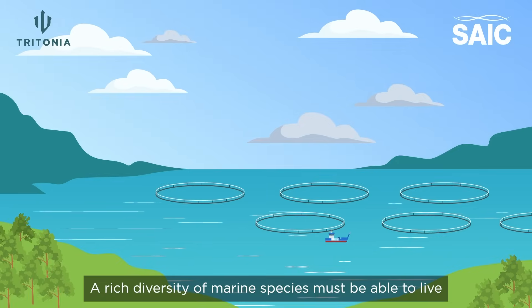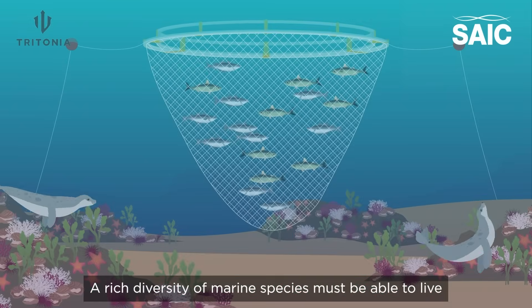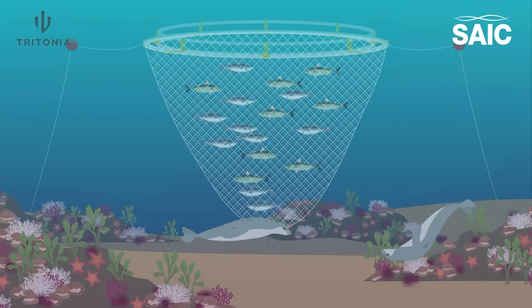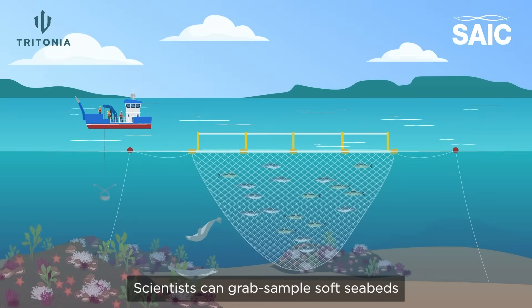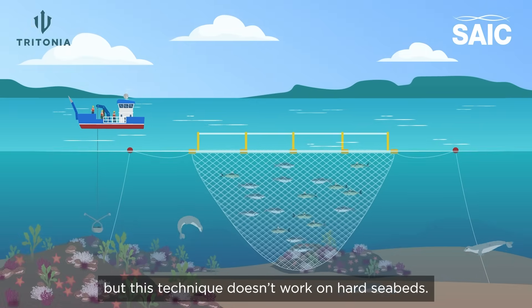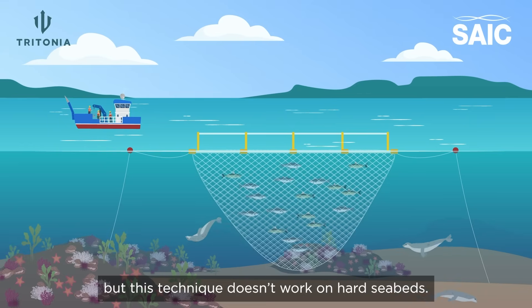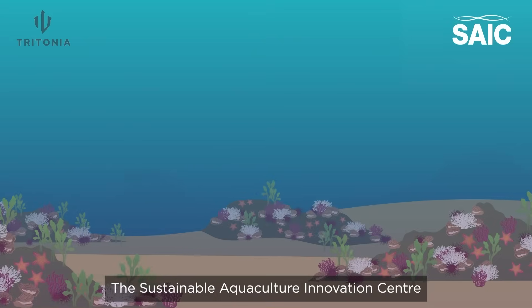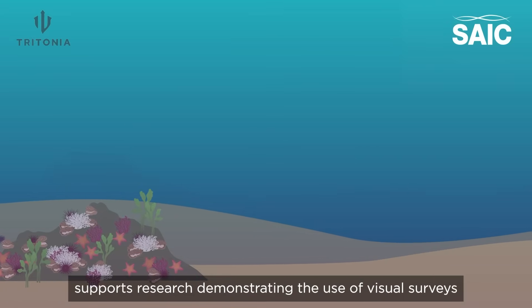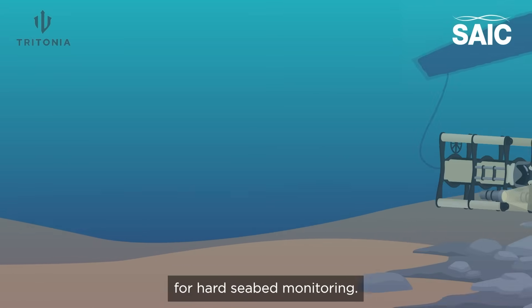A rich diversity of marine species must be able to live in healthy habitats alongside finfish aquaculture. Scientists can grab sample soft seabeds to understand the environmental impact of fish farms, but this technique doesn't work on hard seabeds. The Sustainable Aquaculture Innovation Centre supports research demonstrating the use of visual surveys for hard seabed monitoring.